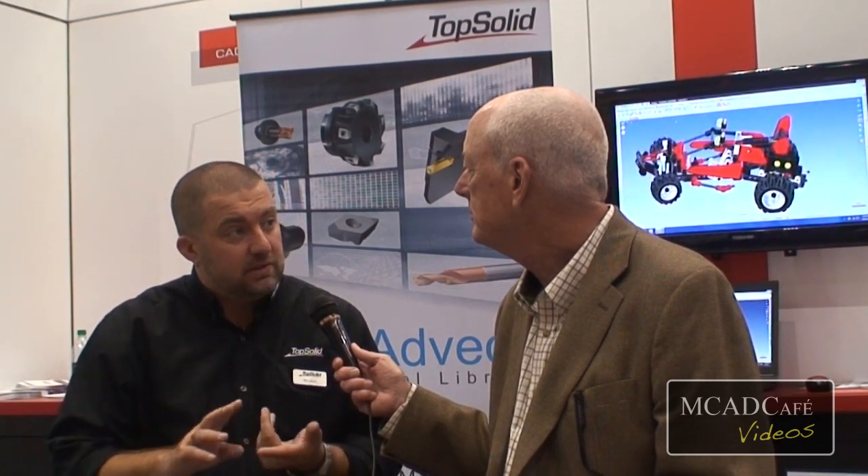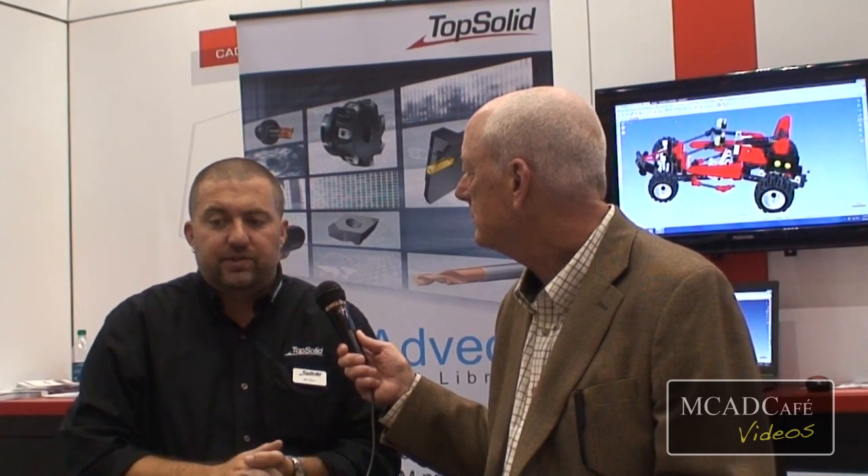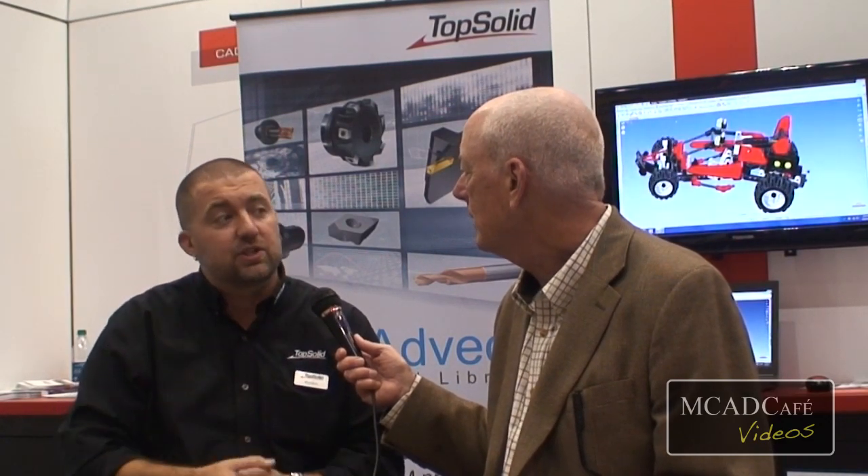For our viewers that want to get more information about TopSolid, where would you recommend they go? The best place to go is either our corporate website at www.topsolid.com, or in North America, topsolidusa.com. If they want to try TopSolid for themselves, they can download a fully functional 30-day trial of both our CAD and CAM software at topsolidusa.com. On our US website there are also around 900 narrated videos they can watch to learn how TopSolid actually works. They can also call our Chicago office at 630-889-8055. Thank you very much for joining us this afternoon. This is Jeff Rowe for MCAD Cafe.